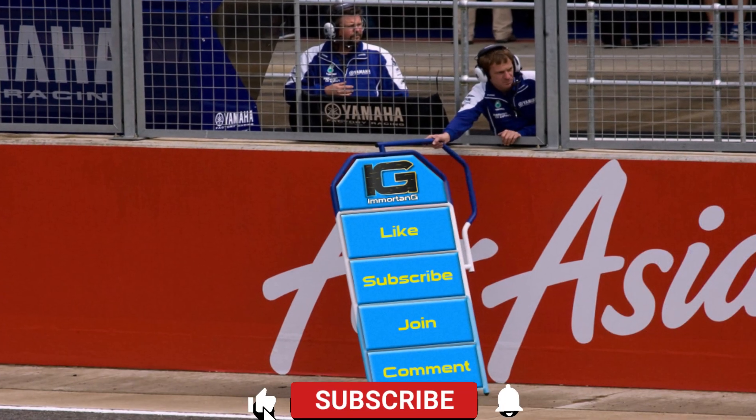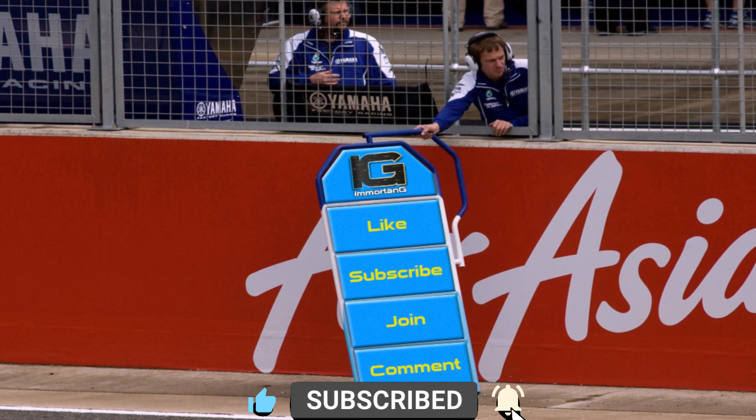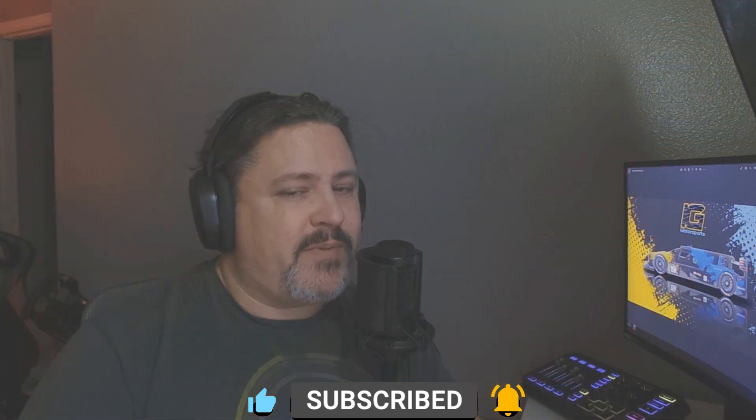Just a quick note before we continue: if you're enjoying this video or find it at all useful, please make sure you hit that like and subscribe button. And if you want to go that extra mile, there's also the super thanks and join buttons down below.